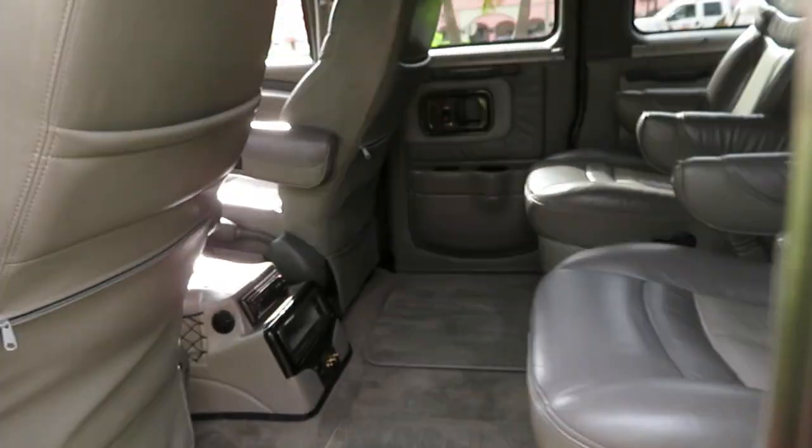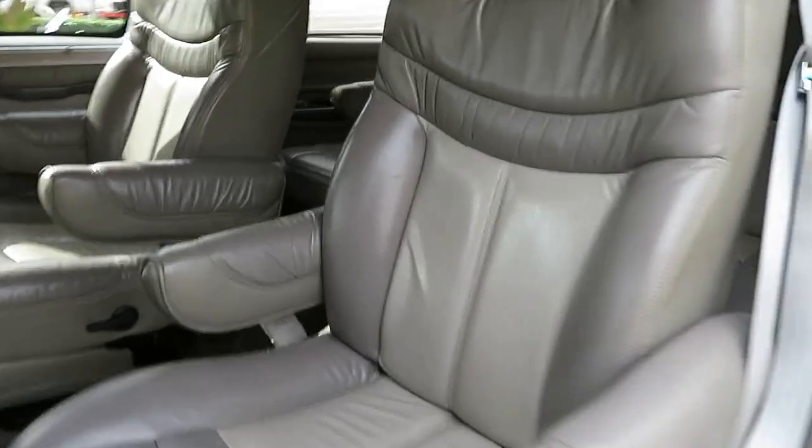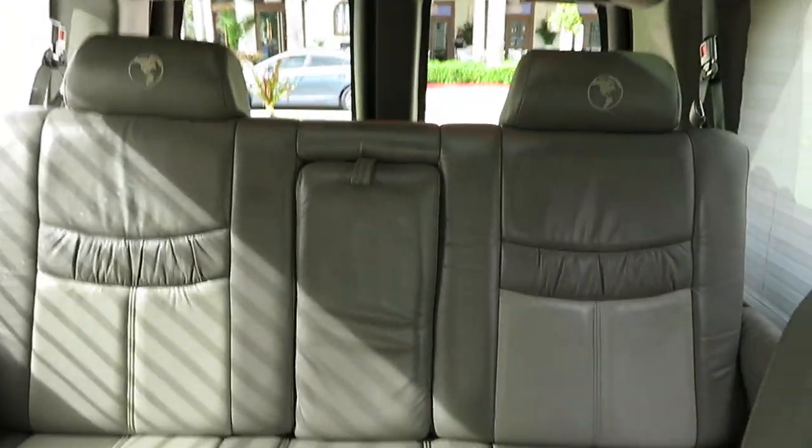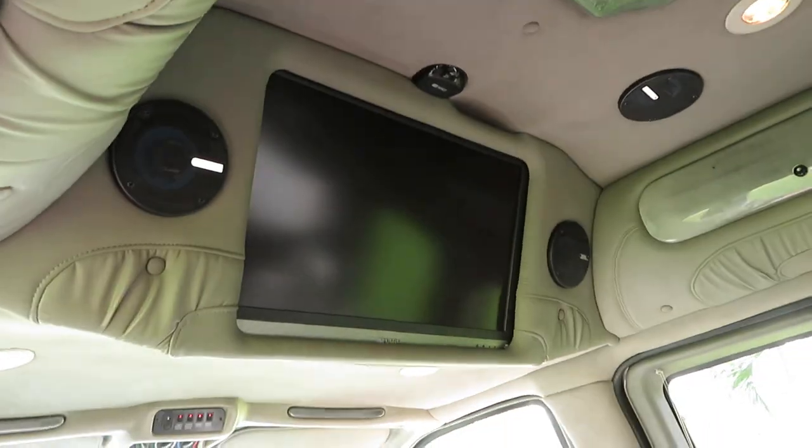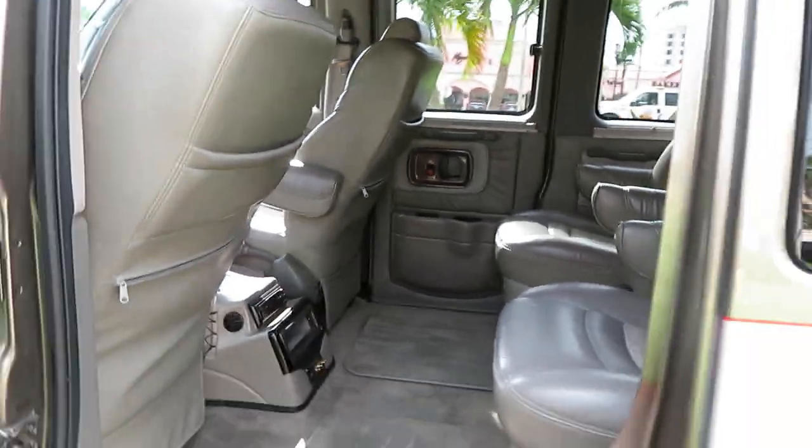Excellent condition — dual doors on both sides, rear folding electric bed, everything is fully functional. Power sunroof, flat screen TV, DVD entertainment system. Beautiful van.